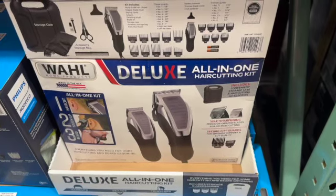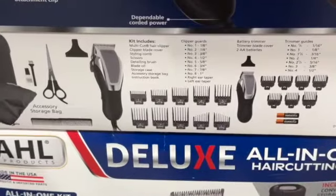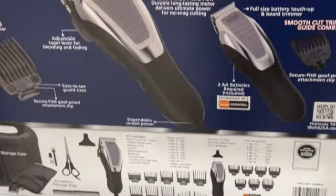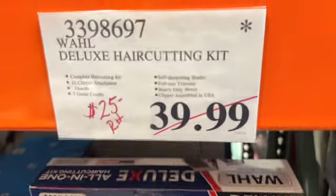Wahl Deluxe Hair Cutting Kit. This includes a multi-cut hair clipper, clipper blade cover, styling comb, scissors, detailing brush, blade oil, storage case, accessories storage bag, and instruction book. Regularly $39.99, marked down to $25.